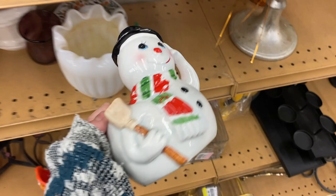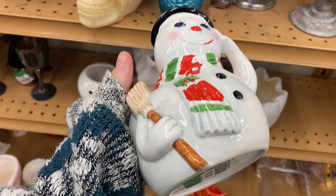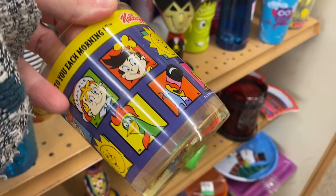It looks older. It's literally his fingers — it's a little scary but I think it's older. This is a cool vintage Kellogg's cup from 1996, I think it says. Pretty cool.